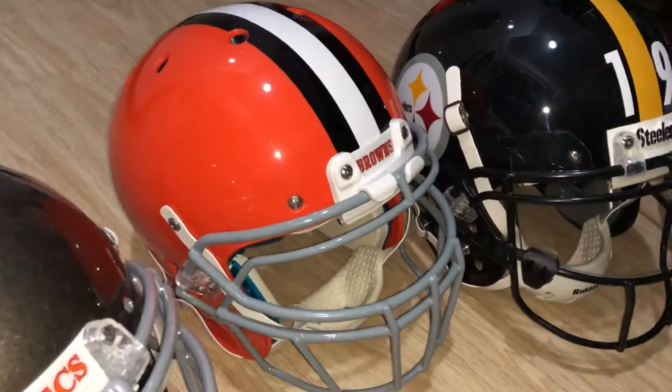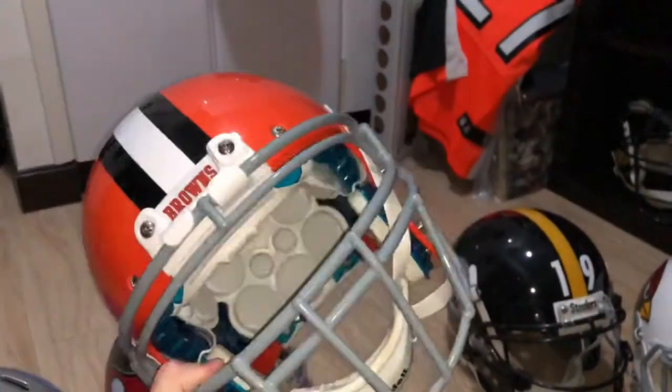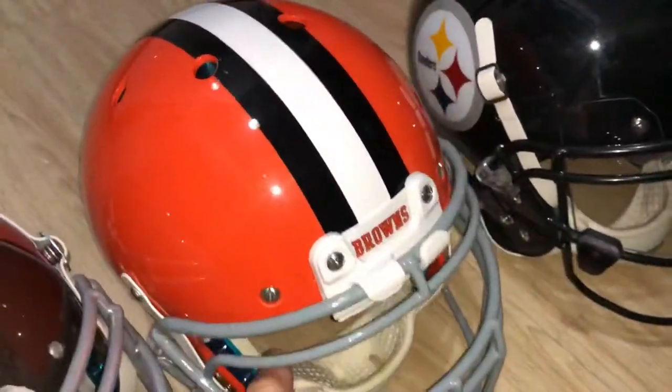Throwback Cleveland. I've always liked this color combination, even with the white mask. I'll have to, at some point if I get around to it, do a current Browns helmet.